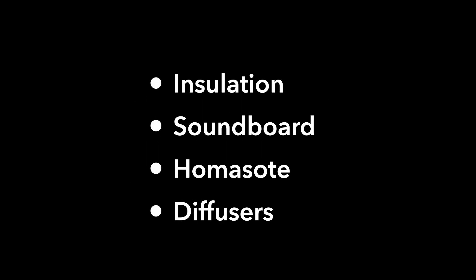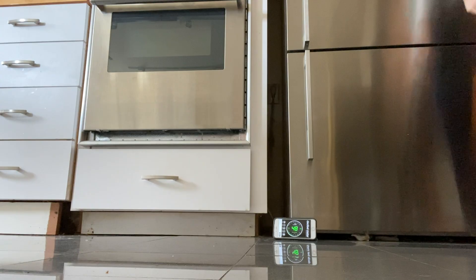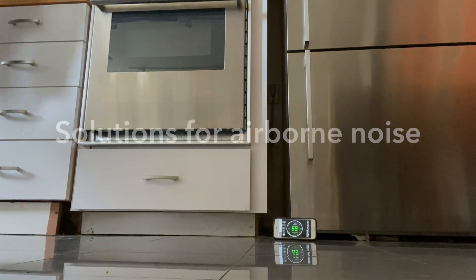So we're going to take a quick look at some insulation, soundboard, homosote, and diffusers. Before we get started, I just want to be clear that the materials we'll cover in this video today aren't going to stop you from hearing your upstairs neighbor's feet pounding back and forth. Nevertheless, there are some other solutions I have to talk about with you today. So let's look at some of the materials you can use for sound absorption.